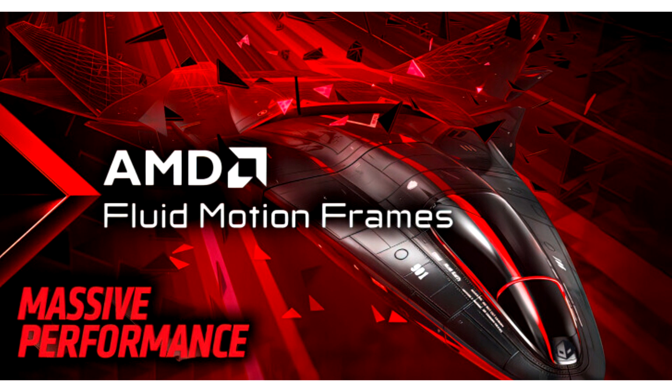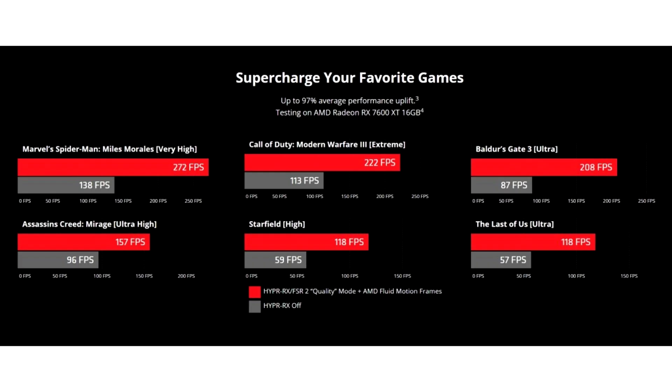There are also several fixed issues. According to AMD, AFMF improves performance by adding frame generation technology to AMD Radeon 700M, RX 6000, and RX 7000 series graphics cards — both desktop and notebook versions. AMD claims up to 97% average increase in performance at 1080p and up to 103% increase at 1440p, using AFMF and FSR 2 at quality mode on the Radeon RX 7600 XT.